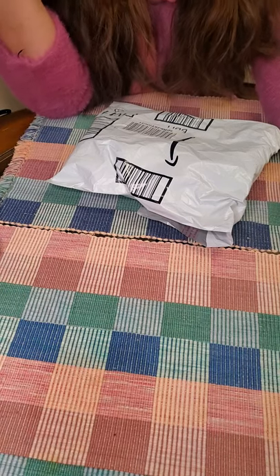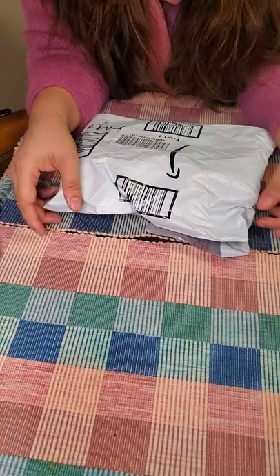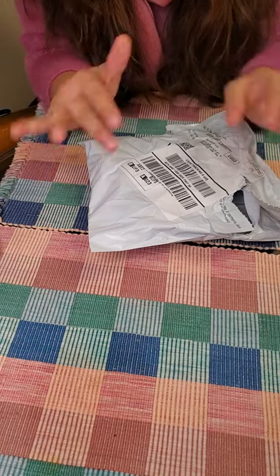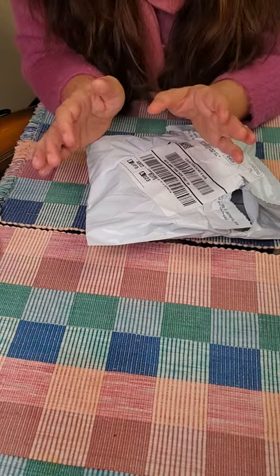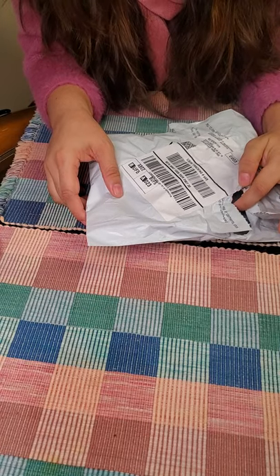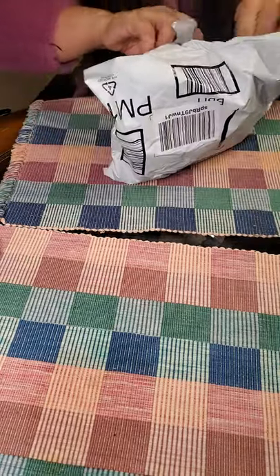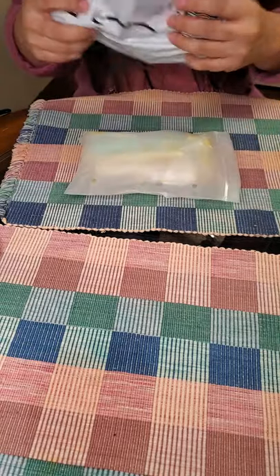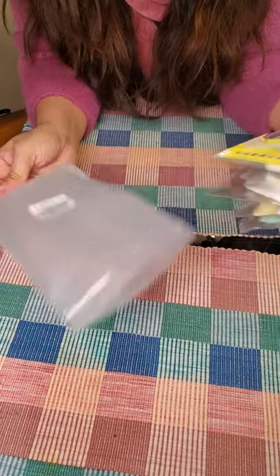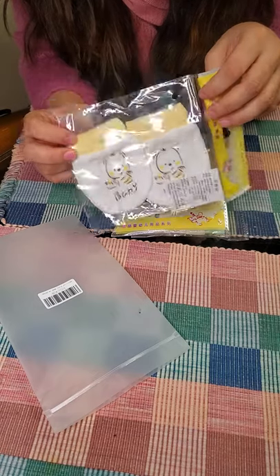Hey guys, today I'm going to review my newly born baby's mittens. I ordered these two days ago from Amazon. My newly born baby is two months old and she has long nails and she's scratching herself and even me too, so this is very dangerous for the baby and the baby's mama as well. So today I ordered these Amazon mittens, so let's see.